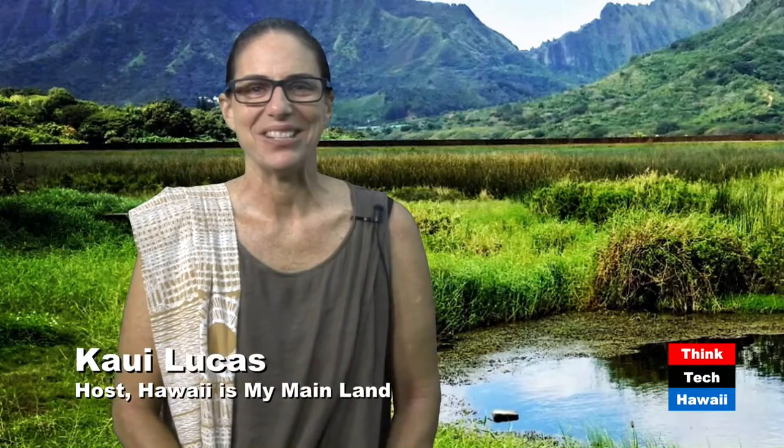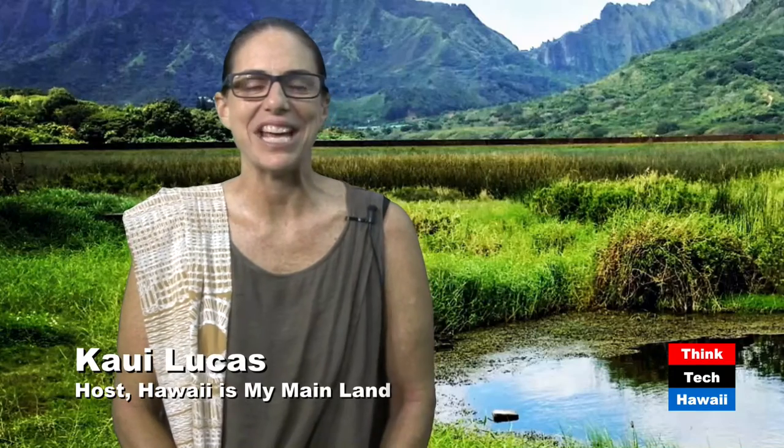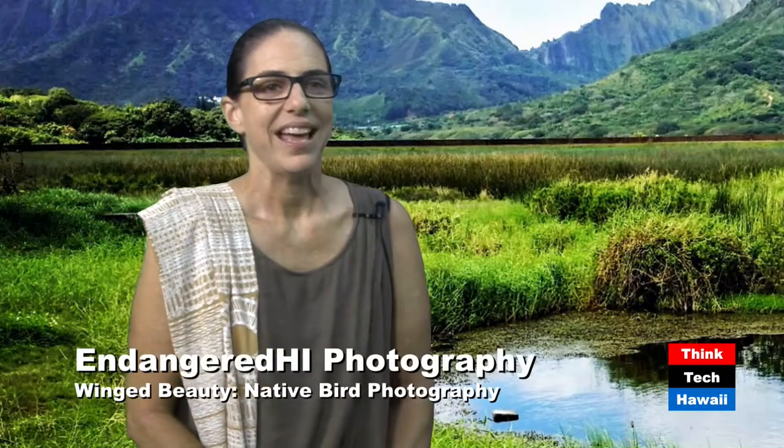Happy Friday! This is Kali Lucas here on Hawaii Is My Mainland. Today I have Randy Bartlett, who is the interagency coordinator for the Hawaii Invasive Species Council — that's his official title — but what he really is, is this amazing photographer of Hawaii's native birds.